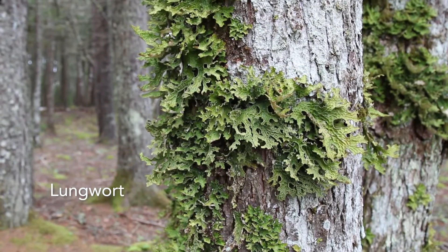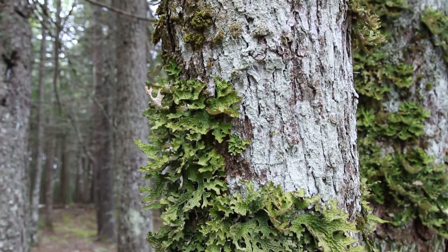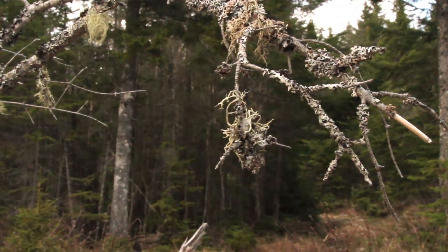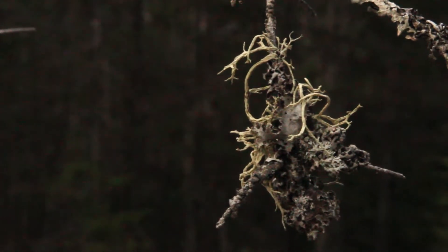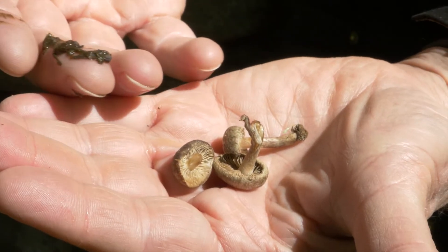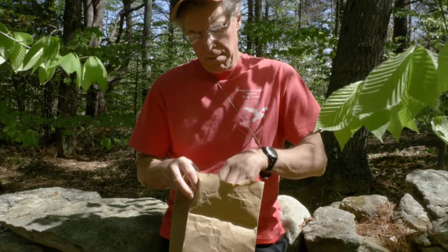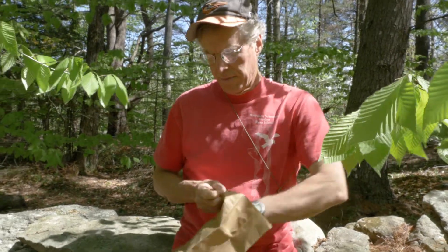Lichens are actually a symbiosis between two major divisions of life, neither of which is a plant. The most common partnership involves fungi, which provide nutrients to the team, and green algae, which contribute energy from photosynthesis. And if you take those two together, an alga and a fungus, and you mix them up, what you get is a lichen.